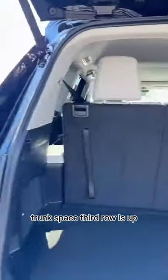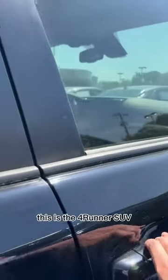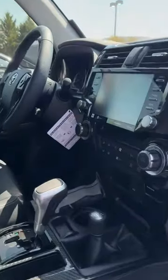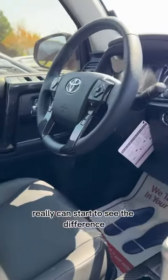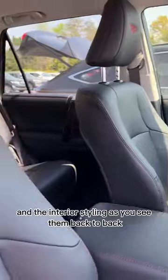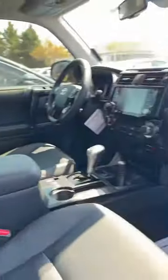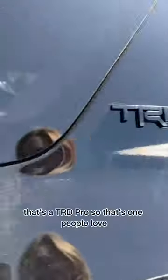Trunk space with the third row up — this is the 4Runner SUV. You can really start to see the difference in the interior styling as you see them back to back like this. That's a TRD Pro, so that's one people love — it's a big favorite.